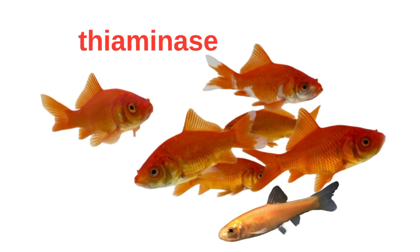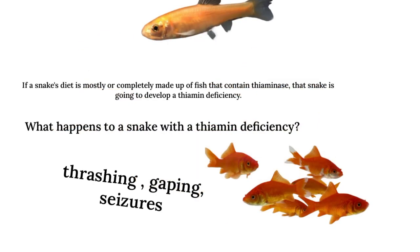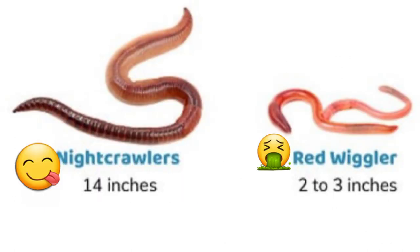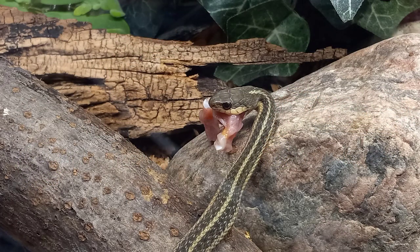Thiaminase, in a nutshell, basically binds to vitamin B1 and causes a deficiency. This results in thrashing, gasping, seizures, and then death. Red wigglers are toxic. Most garter snakes won't eat them anyway. The difference is: nightcrawlers are fine, red wigglers are not.